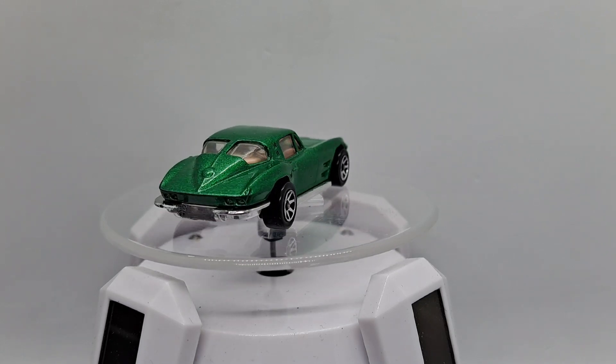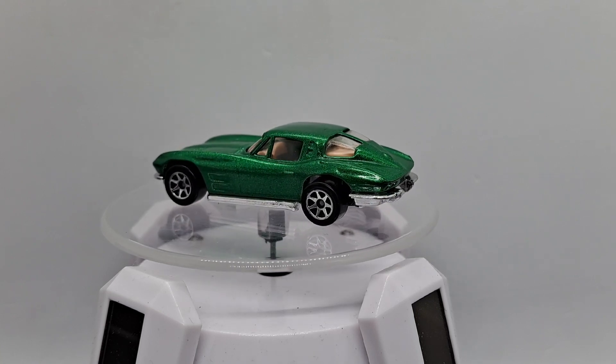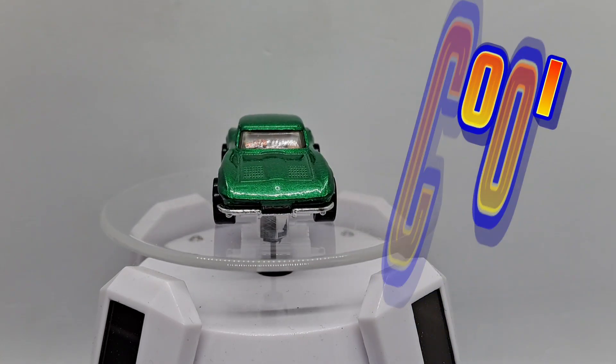A little chrome on this and it has a Hot Wheels sticker in the front window — cool.